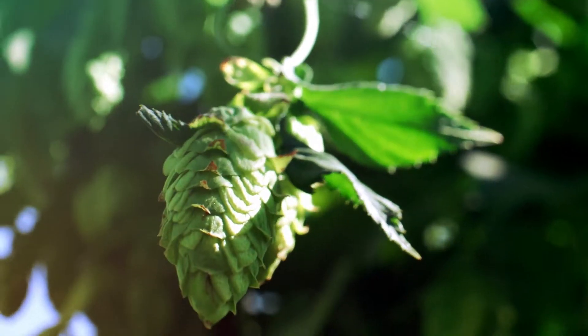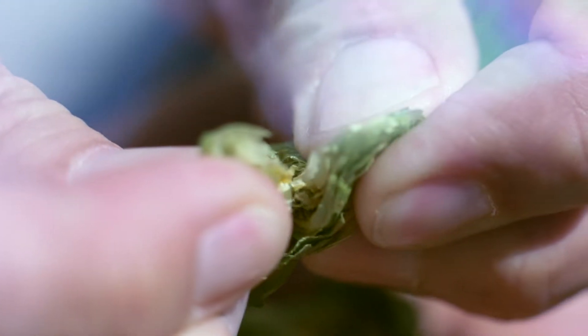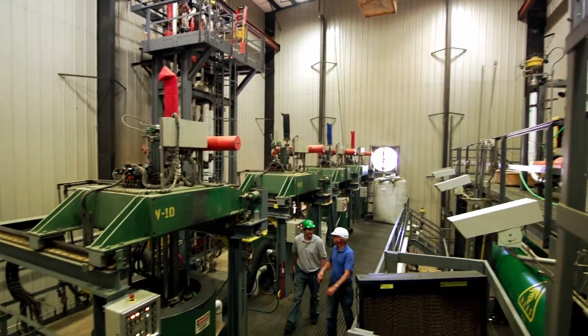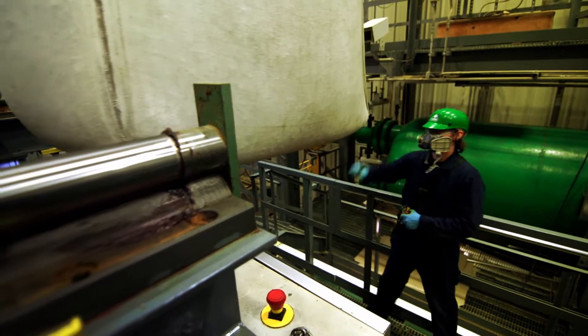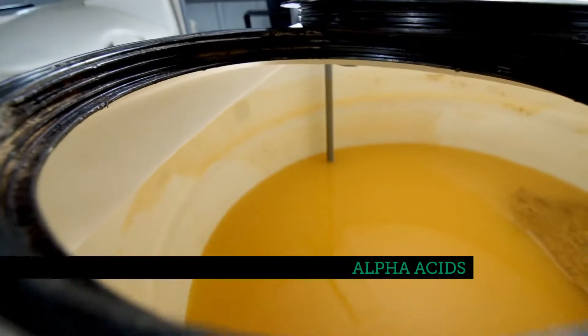From a female hop flower, components of the lupulin glands — small yellow globules — are isolated by extraction at Betatech's plant in Yakima, Washington. This produces a hop extract that contains alpha acids, often used in brewing products.